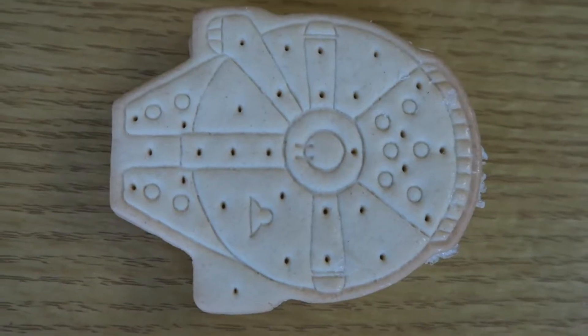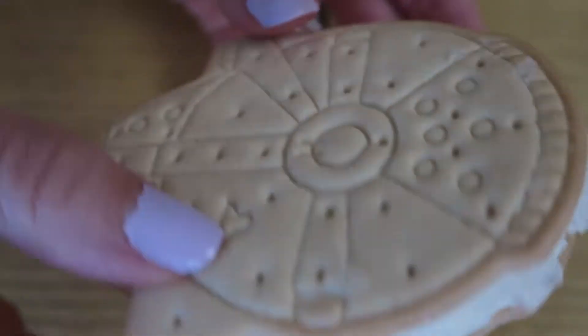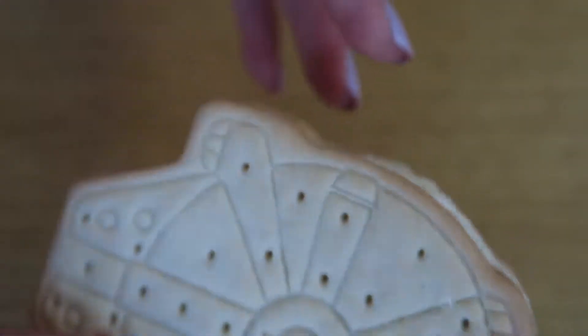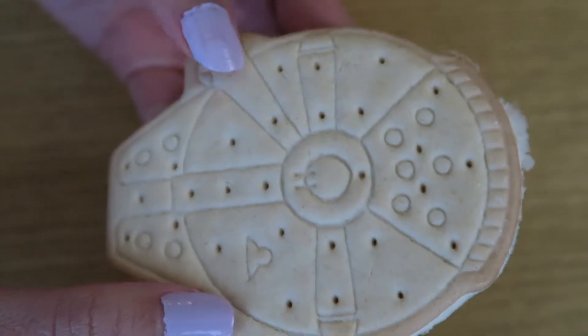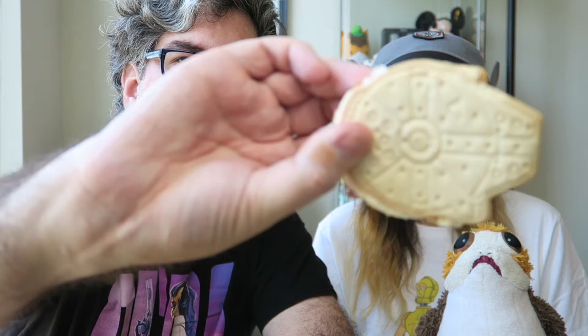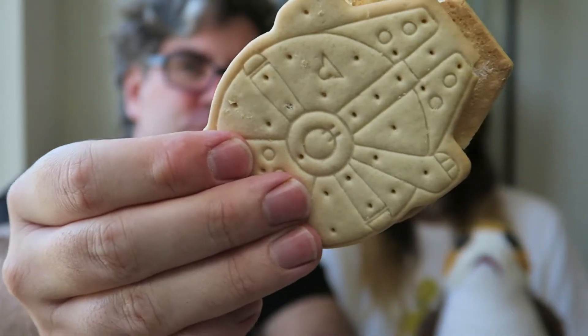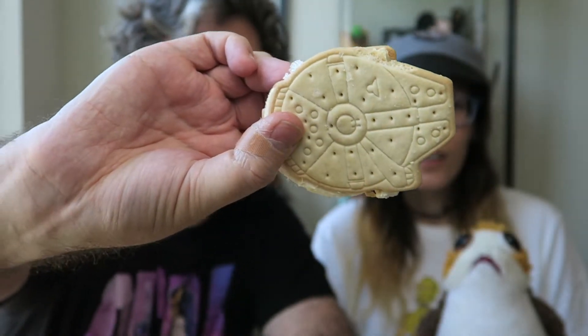Alright, here we go. There it is. The design is on both sides. Yeah. It makes shooting noises too. Nice. Pretty cool.